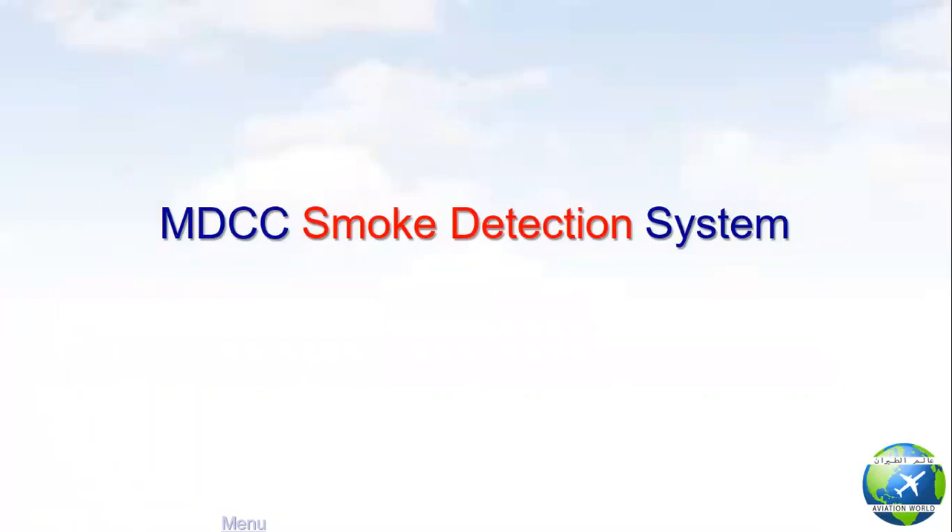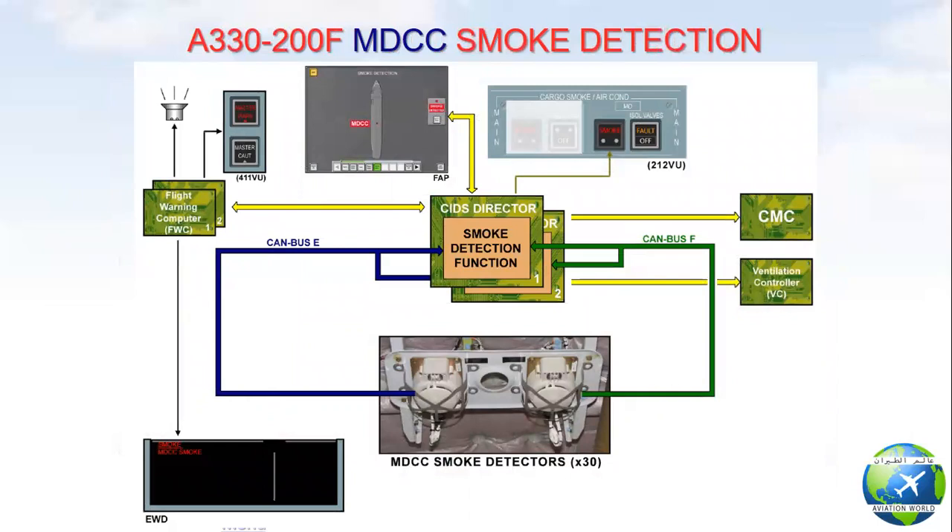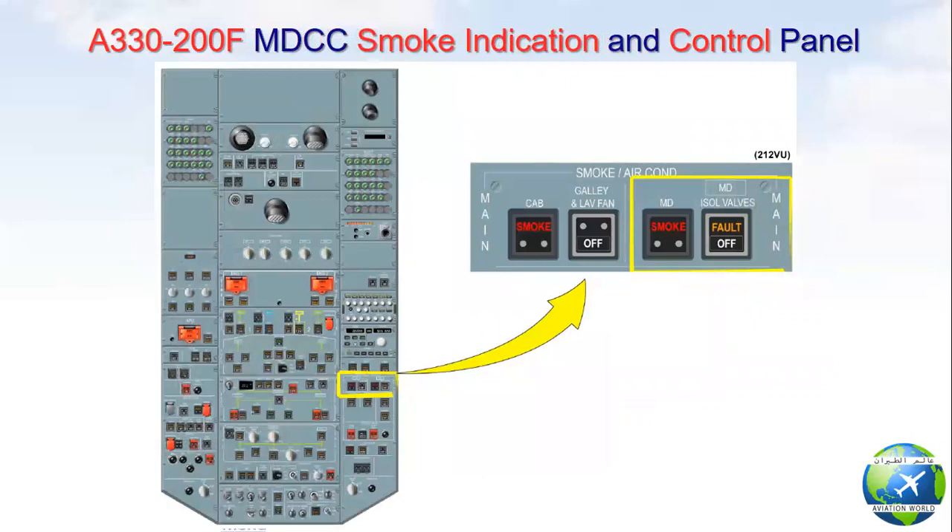First point: main deck cargo compartment smoke detection system. The smoke detectors of the main deck cargo compartment are installed in pairs in the main deck cargo compartment ceiling. The A330-200F is equipped with a dual loop smoke detection system which includes 15 pairs of smoke detectors. The smoke detectors are connected to the smoke detection function of the SDCU. When the SDCU smoke detection function confirms smoke in the main deck cargo compartment, it launches a warning in the cockpit, crew area, and the main deck cargo compartment.